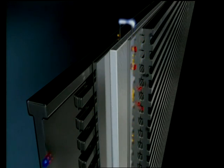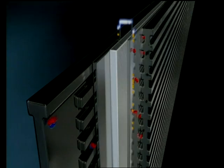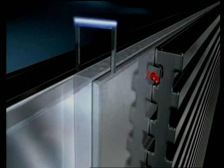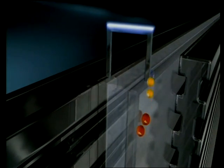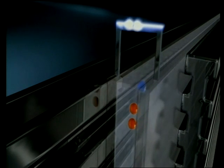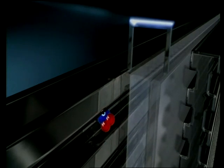A membrane inside the fuel cell separates the two gases. Only the protons of the hydrogen atoms can pass through it. The released electrons branch off, and the resulting electrical current drives the vehicle. The protons and the electrons react with the oxygen atoms to form H2O — better known as water.